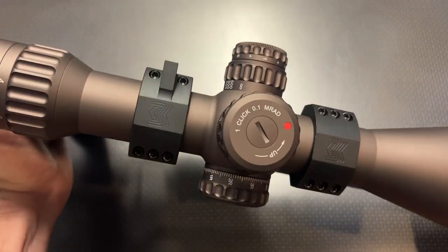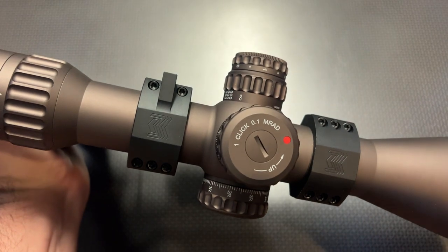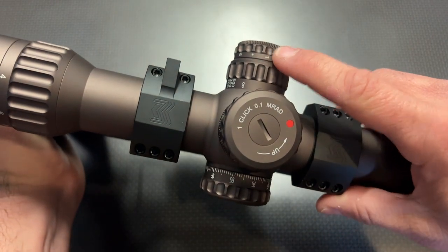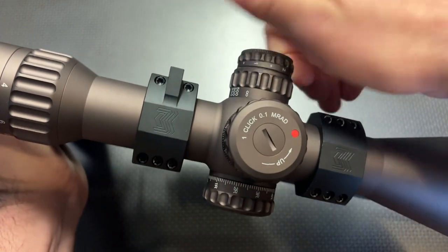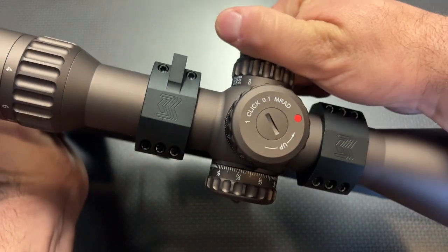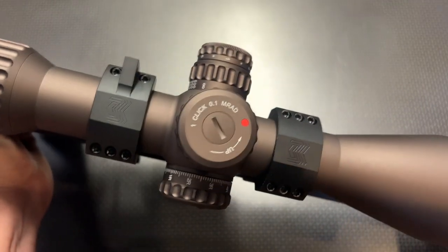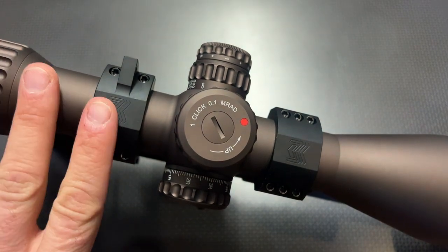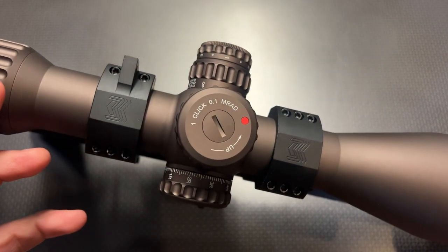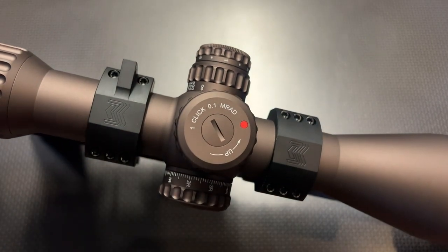The optic is illuminated on the side with really nice cutouts on the illumination and an on/off position in between each of the illumination settings. One complaint though is the illumination is just a little bit stiffer than I would like, but that's really not that big of a deal — I can overlook that, especially at the price. I'm nitpicking a little bit because this is not a $200 or $300 optic. It's $725, so it's got to be good.